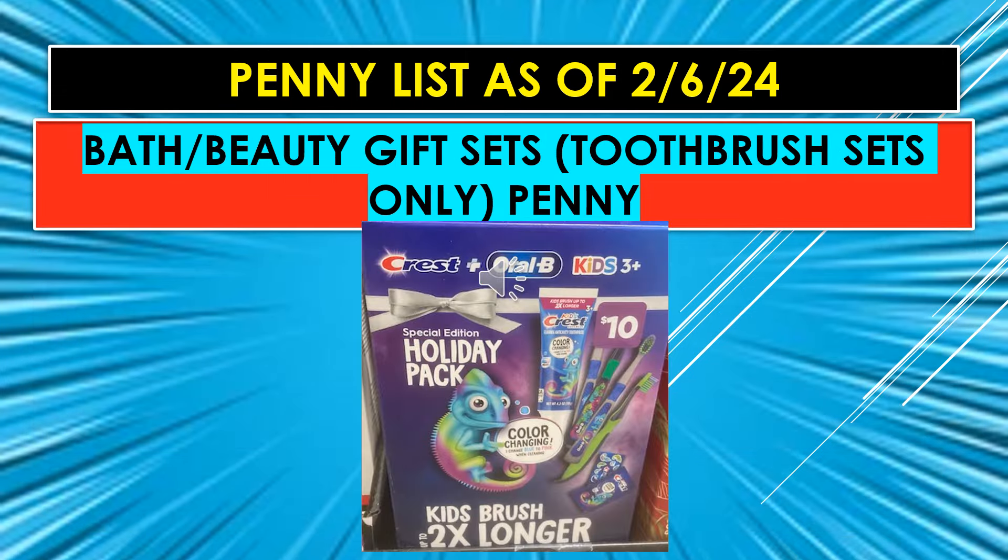Here's a visual for the penny list as of February 6th. The Bath and Beauty Gift Sets — toothbrush sets only — those will penny February 6th. This is the only one I had that had toothbrushes in it, so I think it's this one.